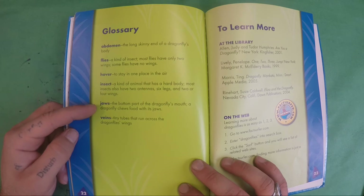Jaws: the bottom part of the dragonfly's mouth. A dragonfly chews food with its jaws. Veins: tiny tubes that run across the dragonfly's wings.